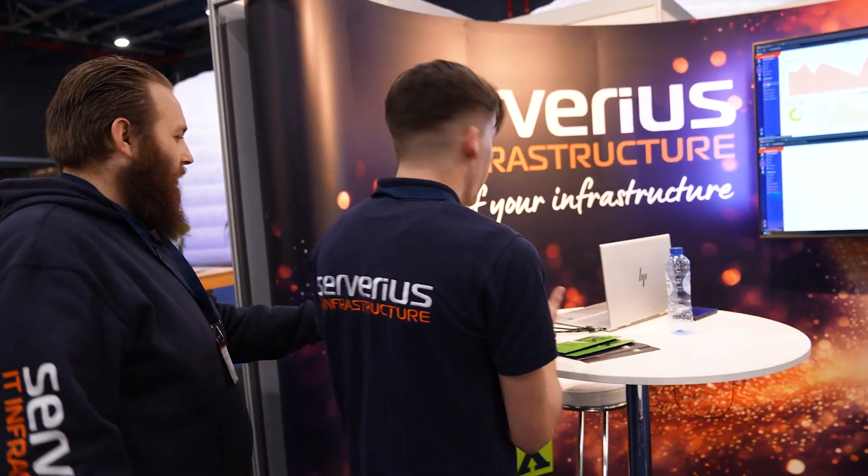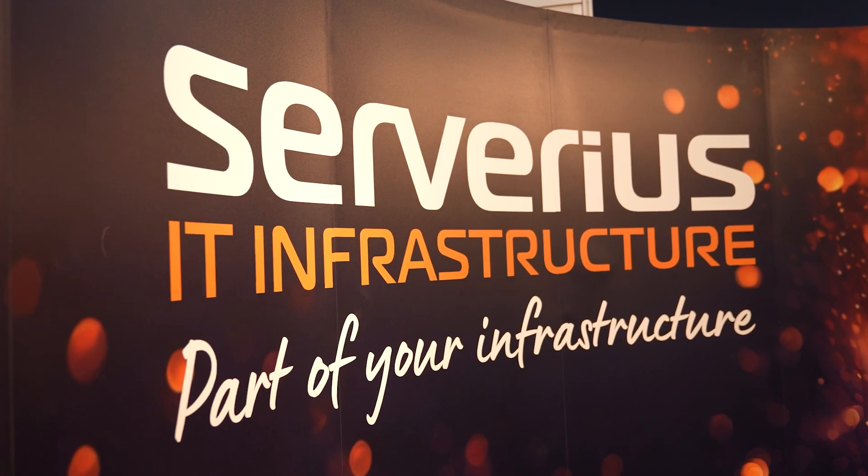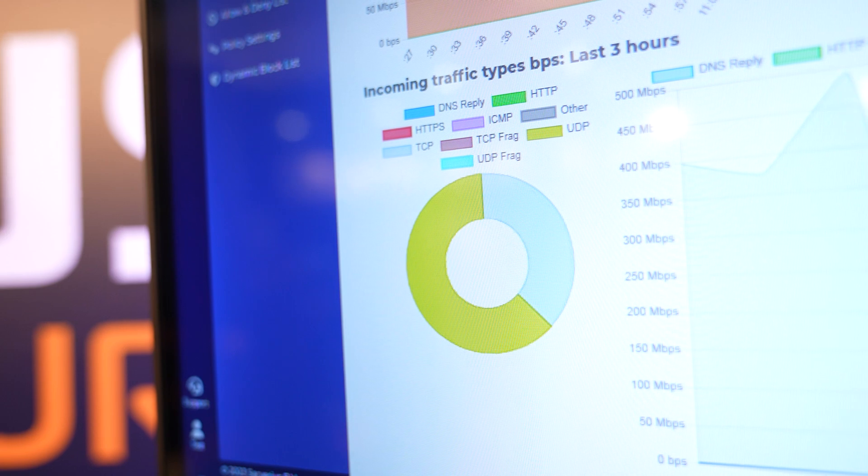Could you give me a tour around the booth of Serverius? Sure. Well, right here we have our nice backdrop — it's very, very nice. We are showcasing our DDoS protection on the screen, right here as you can see.